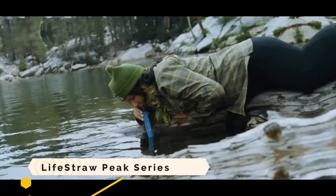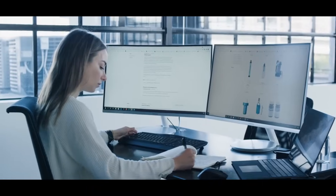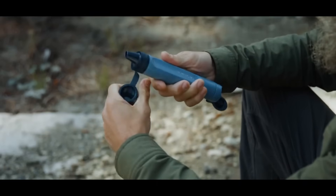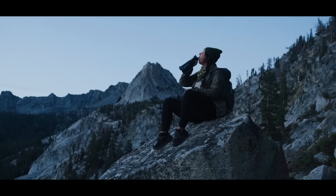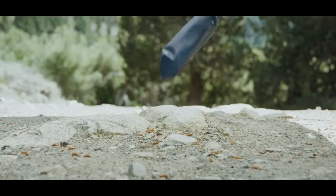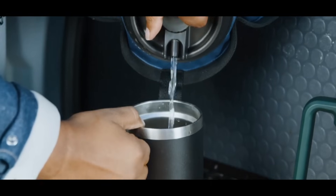The LifeStraw Peak Series is a portable water filter that removes bacteria, parasites, microplastics, silt, sand, and cloudiness from any water source. It is suitable for hiking, camping, travel, survival, and emergencies. The Peak Series includes a solo straw, squeeze bottle, and gravity system. The solo straw filters 2,000 gallons and weighs 1.7 ounces, the 650ml squeeze bottle filters 4,000 gallons, and the gravity system filters 12,000 liters.